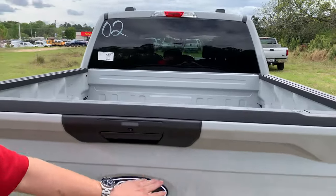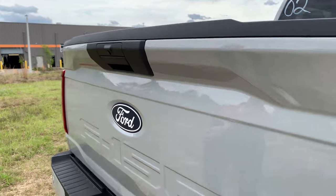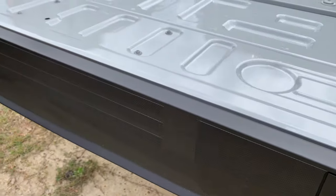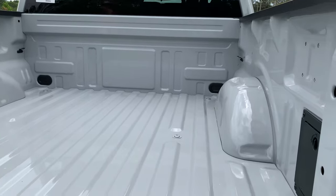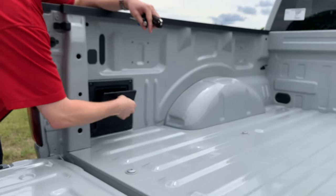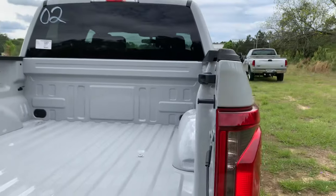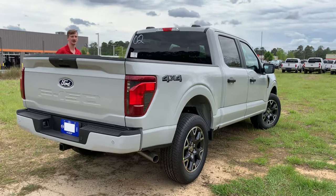Coming around to the rear, we see the redesigned tailgate and that beautiful white-accented Ford badge. You've got your camera tucked up right under there and sensors on the bumper to let you know how close you're getting when parking. One other great thing about the STX: you've got your vice ropes right here, or an area for a clamp if you're going to work out of the truck. There are also two bottle openers down the side — Ford's got you covered after a hard day. We also have two really cool locking compartments on either side of the bed, brand new for 2024.